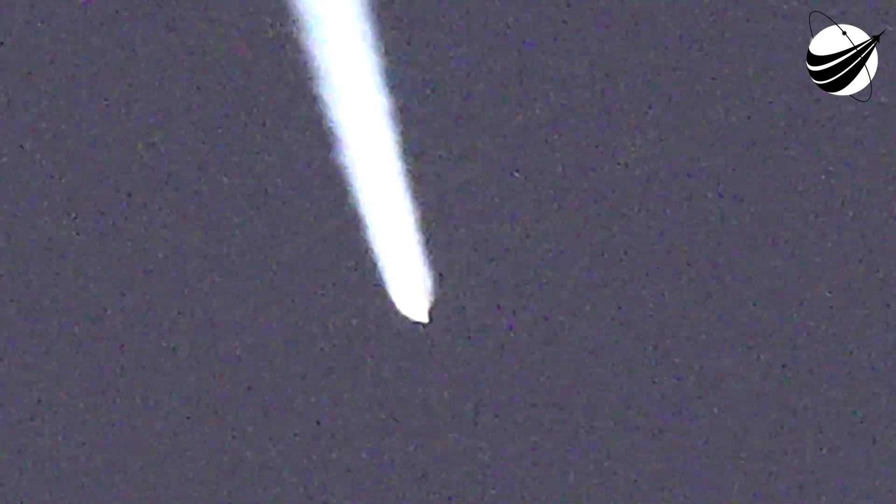We have indication of jettison of both SRBs. The vehicle has gone to closed loop guidance. The RCS system is now pressurizing the flight levels. The reaction control system pressures have reached operational levels. The vehicle is now 45 miles in altitude, about 100 miles downrange, traveling at 6,500 miles per hour.